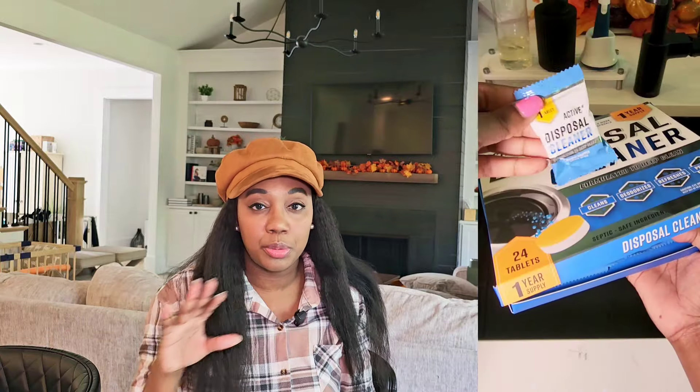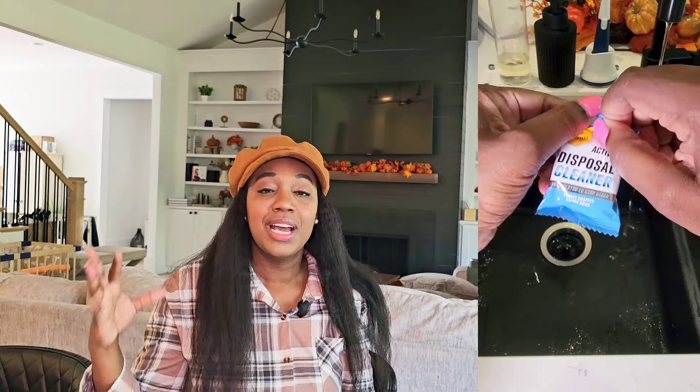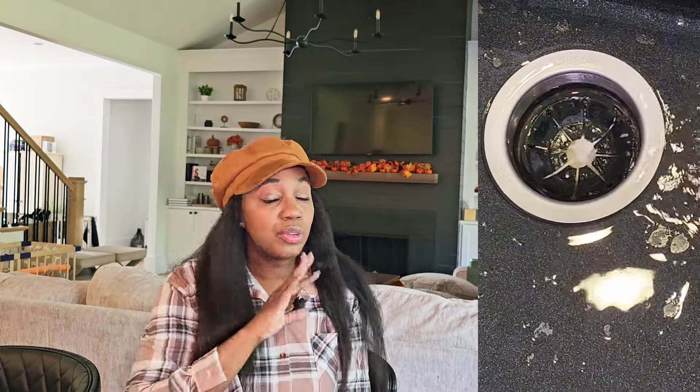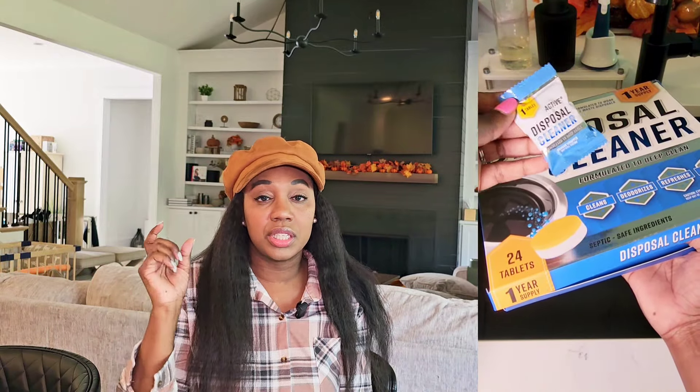Tackling the garbage disposal can be a headache. I've found using these active garbage disposal cleaners to be super helpful for cutting down on the grossness in my garbage disposal. You just pop these right into your garbage disposal, turn it on, and they definitely keep those odors out. They give you a year's supply for an awesome price point — you clean your garbage disposal twice a month with these individually wrapped tablets. Just pop them in there and let them go to work.